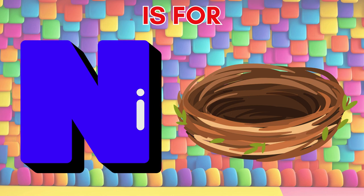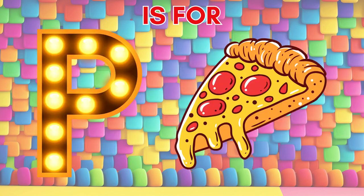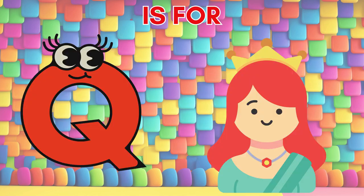N is for nest, where birds make their stand. O is for octopus, with tentacles so grand. P is for pizza, a tasty dish so in demand. Q is for queen, with a crown and royal command.